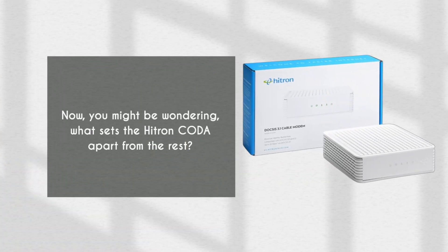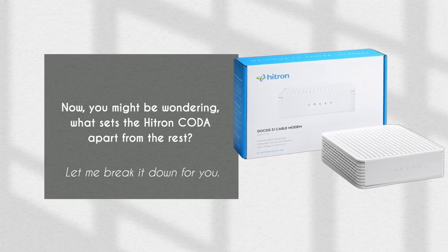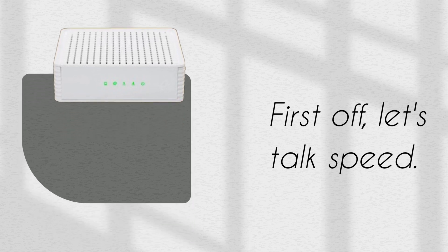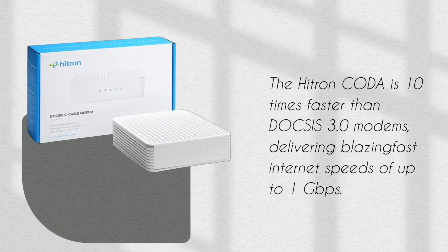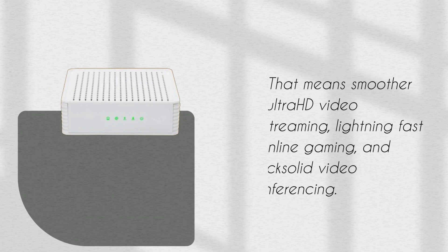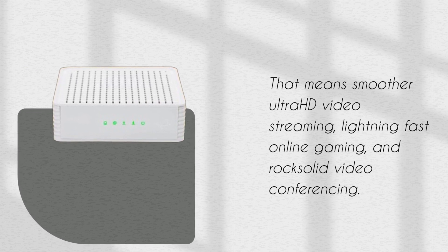You might be wondering what sets the Hytron Koda apart from the rest. Let me break it down for you. First off, let's talk speed. The Hytron Koda is 10 times faster than DOCSIS 3.0 modems, delivering blazing fast internet speeds of up to 1 Gigabit per second. That means smoother Ultra HD video streaming, lightning-fast online gaming, and rock-solid video conferencing.